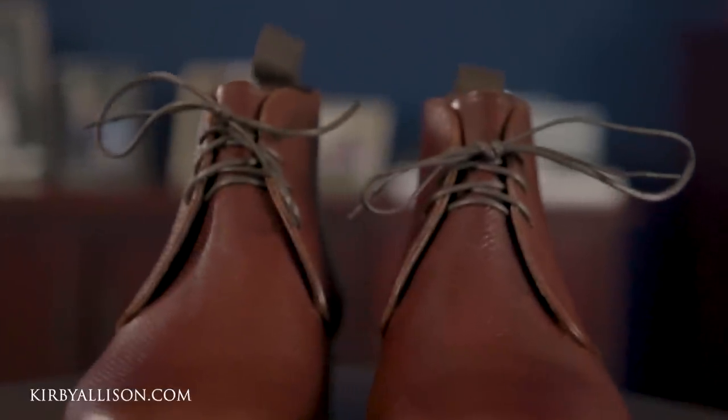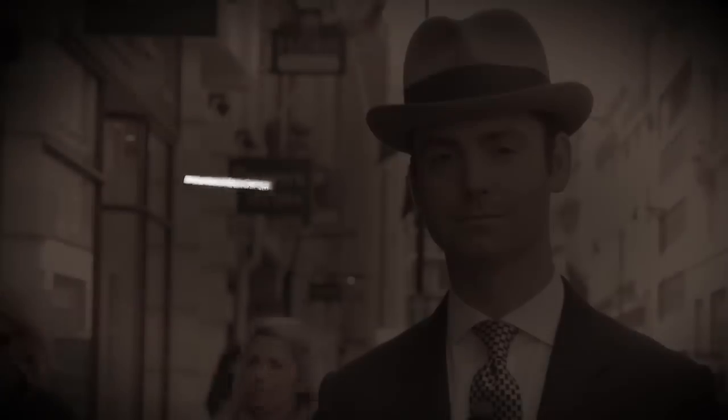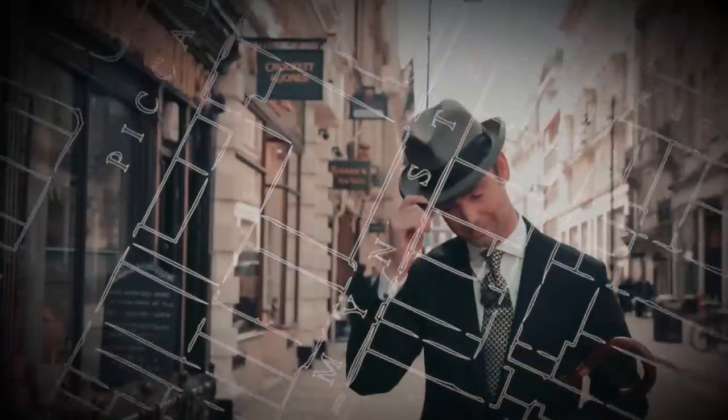In today's video I'm really excited to launch our latest GMTO, this time with Carmina. We're producing a very special Russian reindeer chukka boot. I'm Kirby Allison and I love helping the well-dressed acquire and care for their wardrobes. Join me as we explore the world of quality, craftsmanship, and tradition.